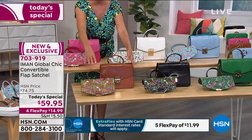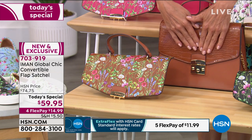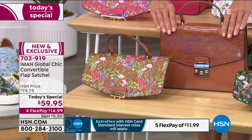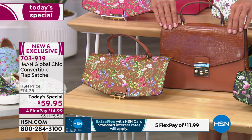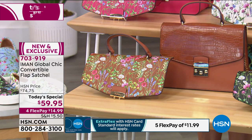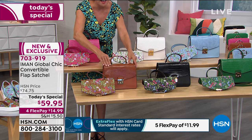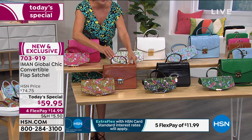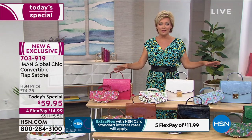The last choice is the cognac—super rich, classic, incredibly elegant, and definitely popular. At $59.95 for this bag, that's four flex payments of $14.99 on any major credit card. HSN cardholders can add another flex, making it only $11.99, and it's on its way to you. It's one of any of the six choices.